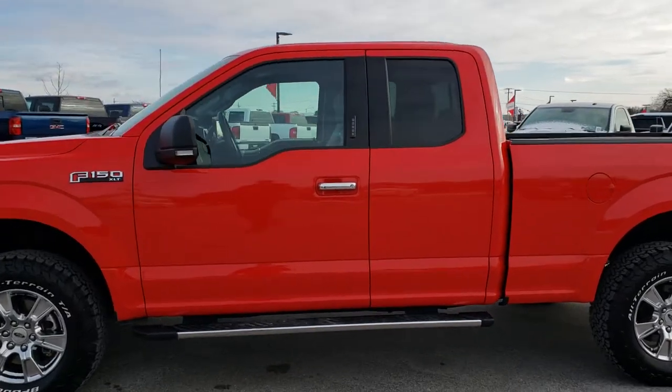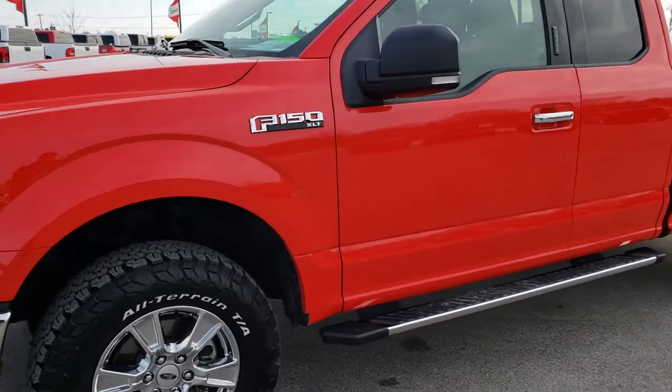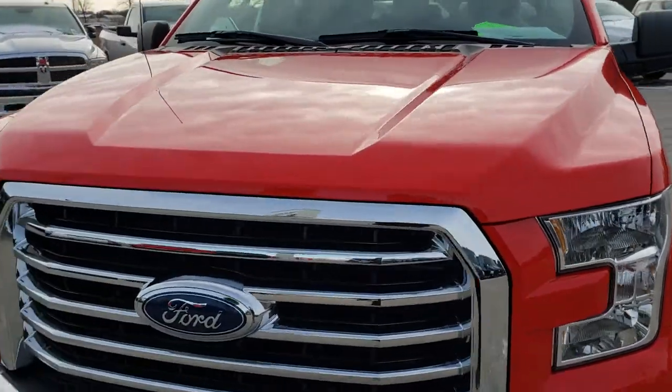This is stock number 9836. We are here at Summit Automotive in Fond du Lac, Wisconsin, your new and used light duty truck headquarters. Remember, we are the guys with the trucks on 41.